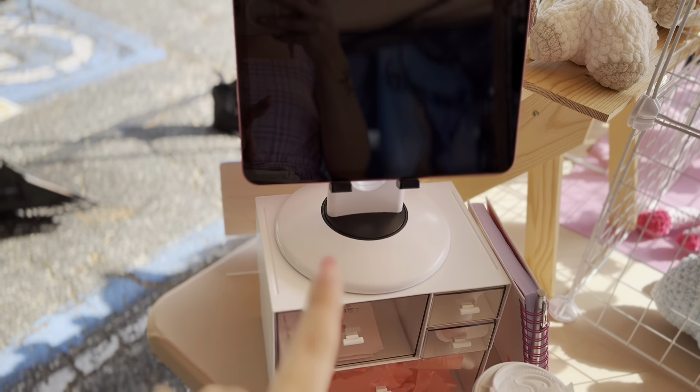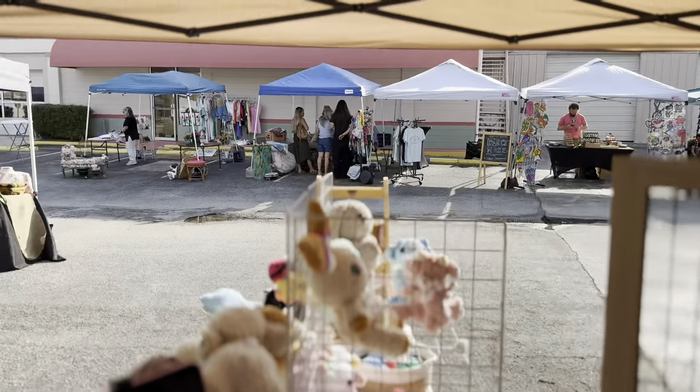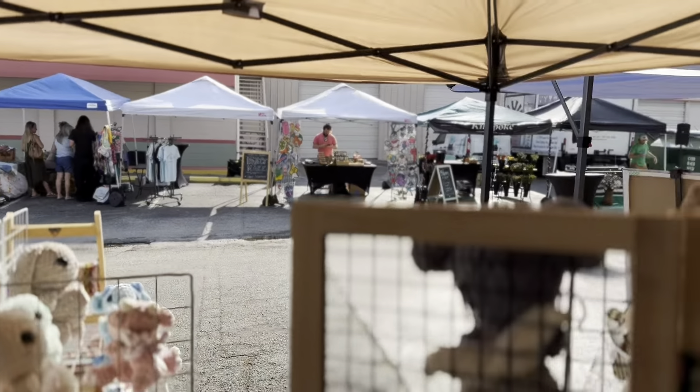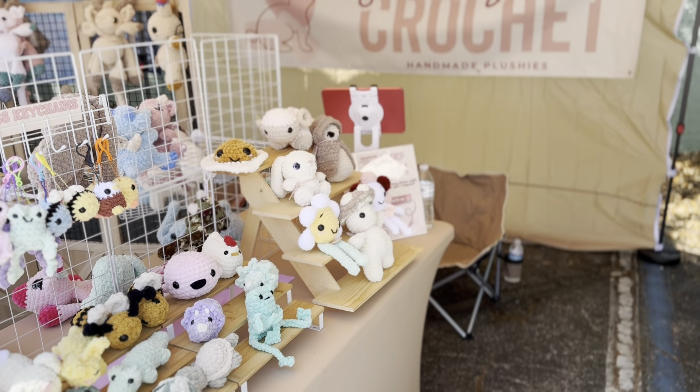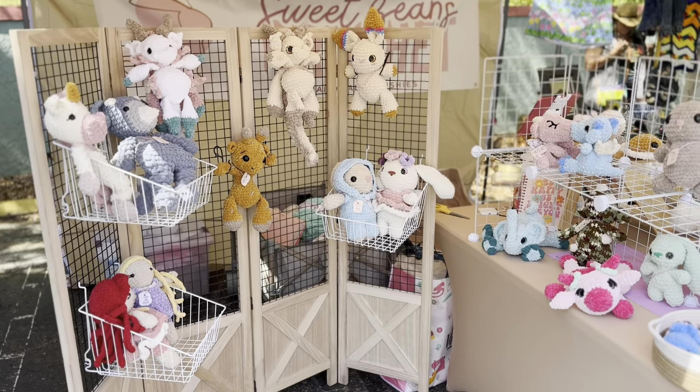The market's just starting and Kim helped me set up — thanks Kim! It's my first time using this iPad as a register. This is the view — this is my market.